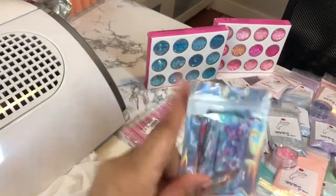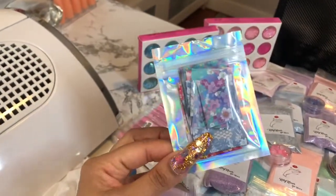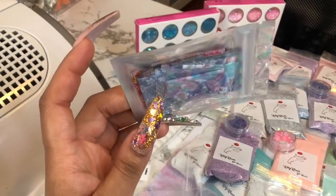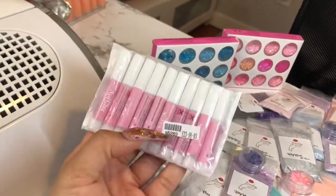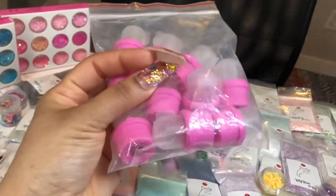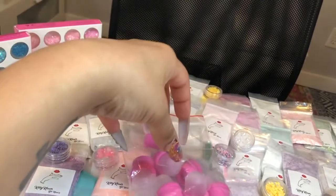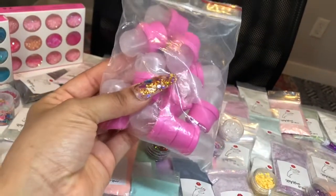Moving on to the next items: I'm including about 10 strips of nail transfer foils with a flowery theme, some of which translate nicely into the fall/autumn season. I'm also including a 10-pack of nail glue, cuticle nippers, and a soak-off tool I really love. Basically, once you file down the nail, you put acetone in the little hole and stick the finger in to soak — just the fingertip, not the whole hand.